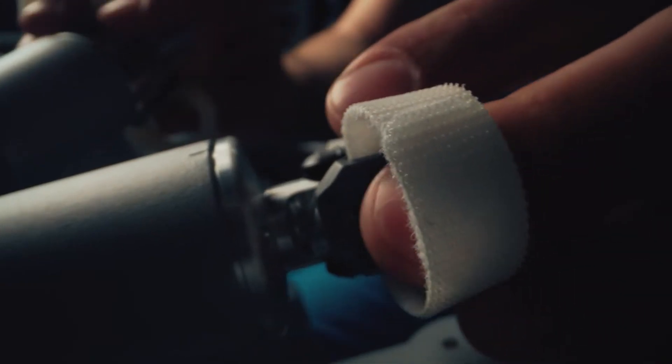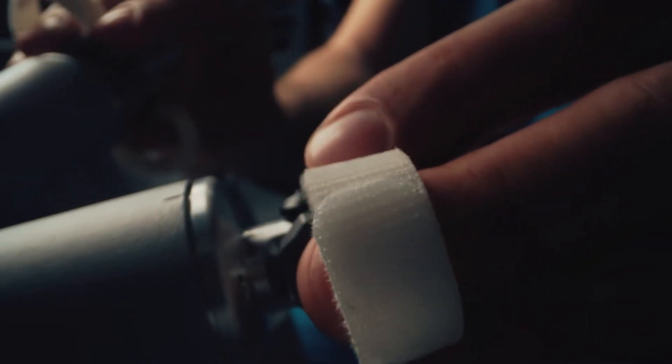In order to translate the surgeon's movements of their hands into the patient, first we start with the grips. There are sensors in those grips which sense how open and closed things are, how much my wrist has moved, and how much I've moved in and out or left and right in space.